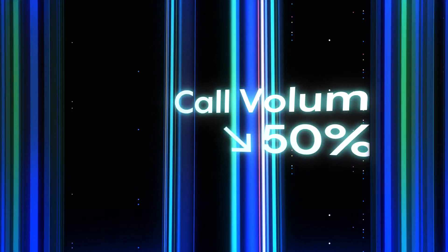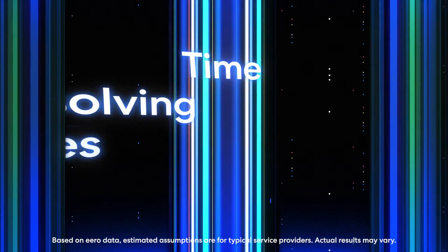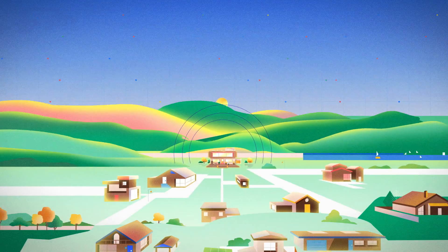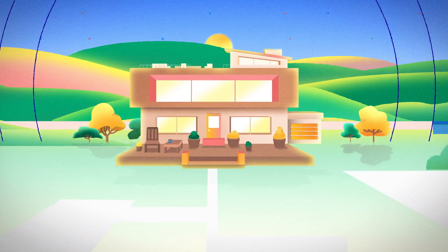This turnkey solution results in lower call volume, less time spent resolving Wi-Fi issues, and improved customer retention, which means both a better bottom line and happier customers.